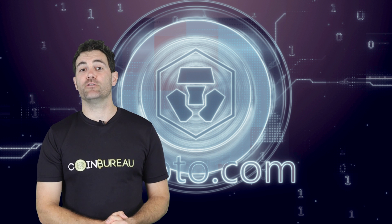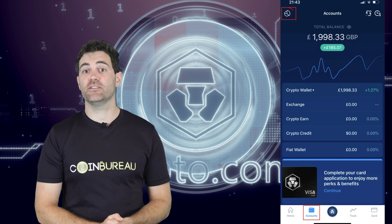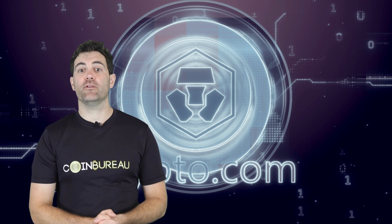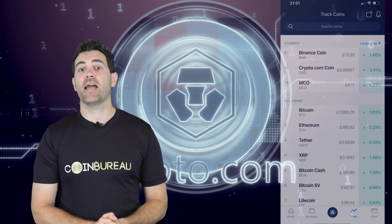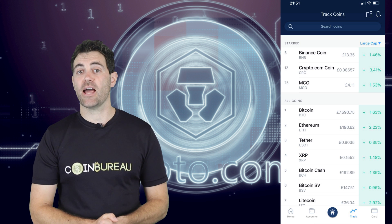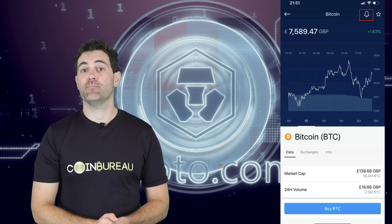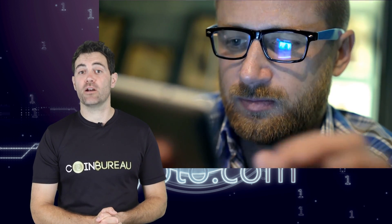Another neat feature of the app is its crypto tracking function. If you click the account button and hit the pie chart in the top left-hand corner, you'll get a visual breakdown of all the coins you hold on the app — a cool way to track your portfolio. The app also offers a handy alternative to CoinMarketCap with price data for top cryptocurrencies, detailed price graphs, and a price alert function that sends push notifications for major price movements.